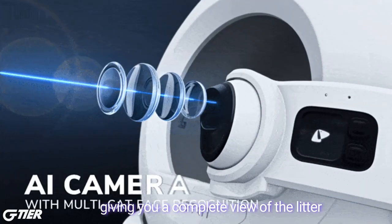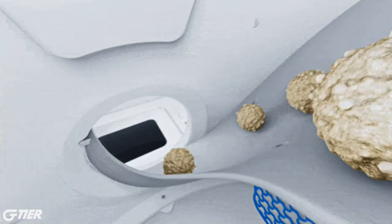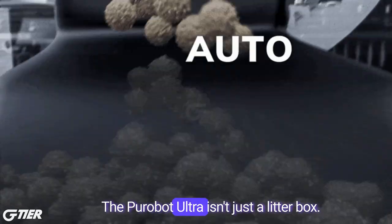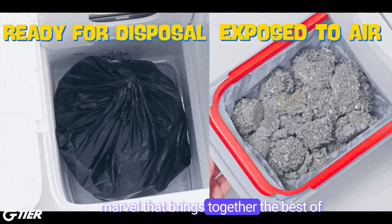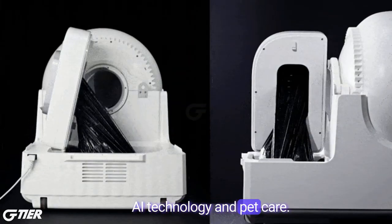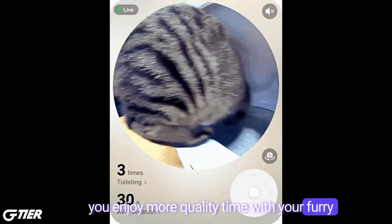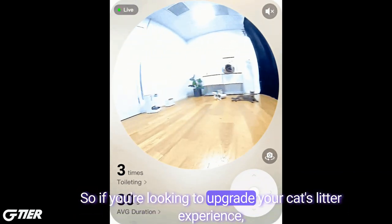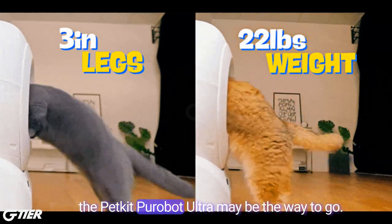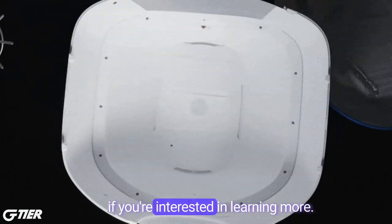Plus, the device's camera can rotate 180 degrees, giving you a complete view of the litter area and ensuring no mess is left behind. The PuraBot Ultra isn't just a litter box — it's a health-monitoring, self-cleaning marvel that brings together the best of AI technology and pet care. It's an all-in-one solution that lets you enjoy more quality time with your furry companion without the usual litter box hassle. If you're looking to upgrade your cat's litter experience, the PetKit PuraBot Ultra may be the way to go. Check out the links in the description if you're interested in learning more.